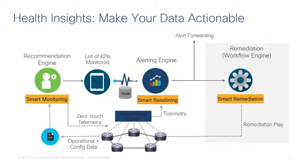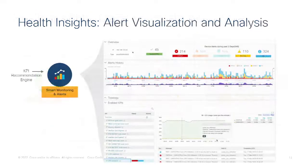Health Insights is a key component where services can be monitored and assured through automated assurance, alongside device-level monitoring. Health Insights builds lists of KPIs, builds an alerting engine, and creates remediation playbooks through Ansible scripts for provisioning via the Crosswork Network solution. The dashboard example shows how smart monitoring and alerts look for KPI remediation when an action is triggered and what usage or analysis from the network and devices is available.